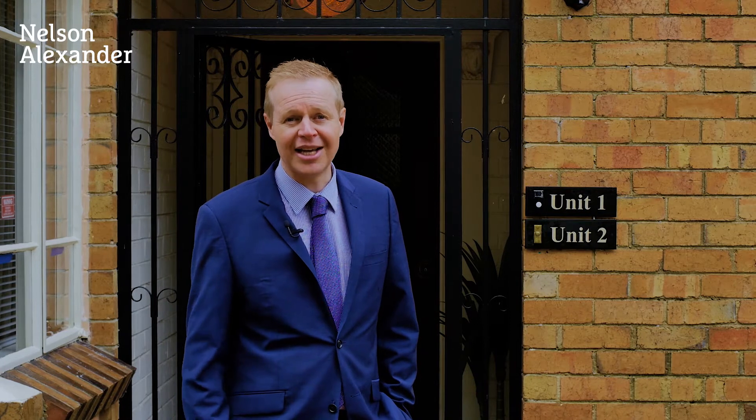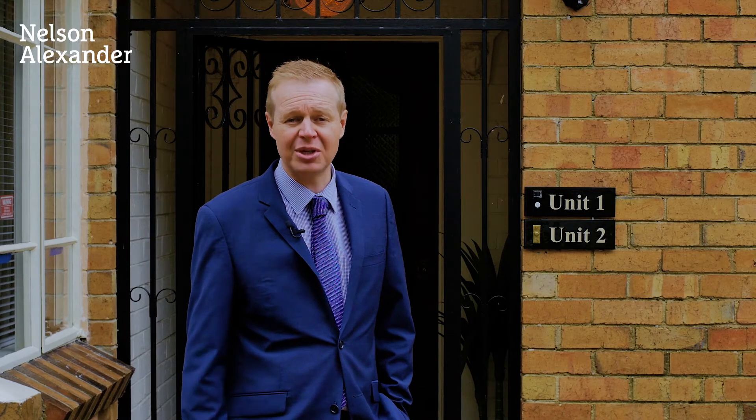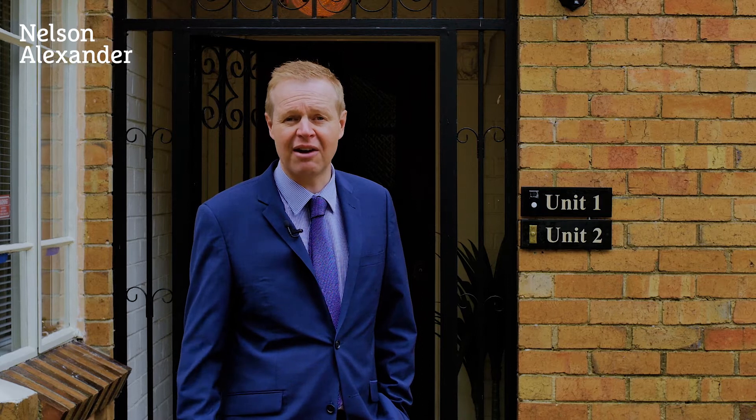Thank you for viewing the property. As the astute buyers amongst you know, rare opportunities like this are extremely hard to find. We look forward to seeing you at one of the open for inspections. If you can't make those, please give myself or Jessica Spink a call. We hope to see you soon.